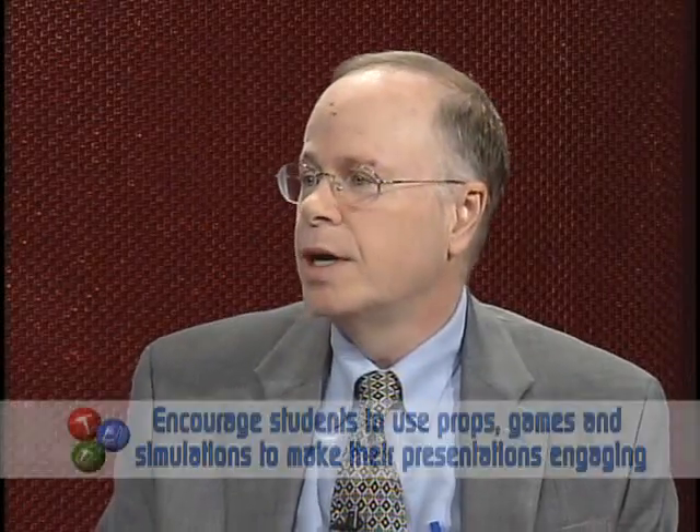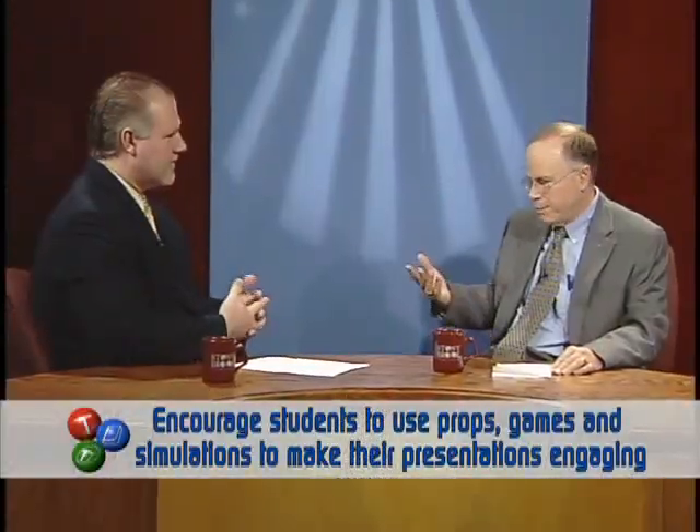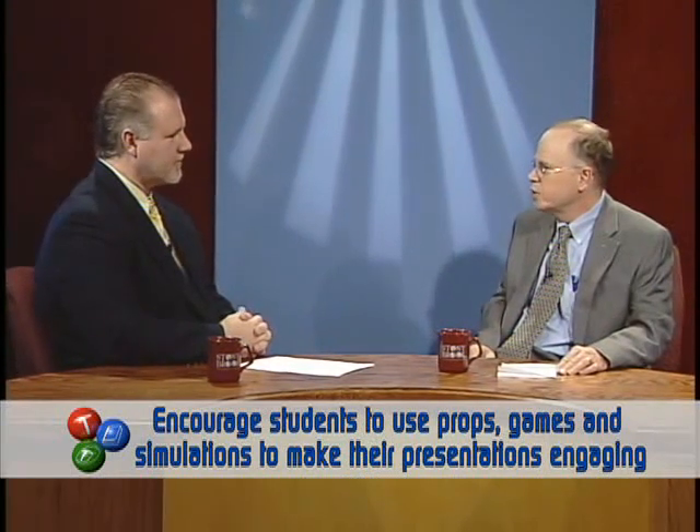Students combine those two modes of communication along with putting together other kinds of activities in their presentations — whether it's case material, games, business games, simulations, props, that kind of thing. So they do some very creative presentations, really trying to understand how to convey their thoughts much more clearly than they were doing in the past. And this has worked quite well for our domestic students as well as our international students for whom English is a second language, because visual learning is a lot easier for them than language-based presentations.